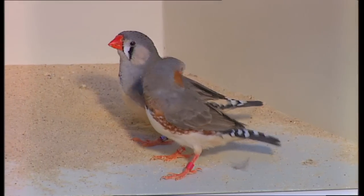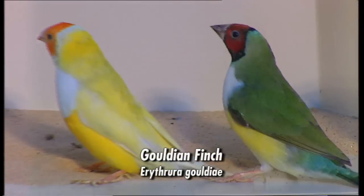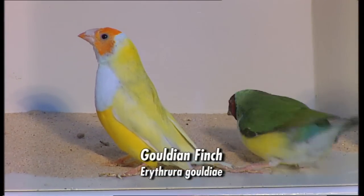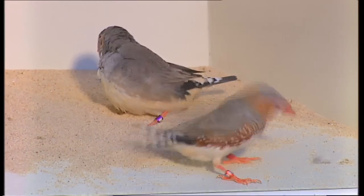They're terrific, a great way to start. They're easy to breed, they're hardy, they don't drop off the perch. The Gouldian, because they come from the Northern Territory, they don't have that under-down feather and they can be a little touchy in cold weather, but no problems with the zebras.